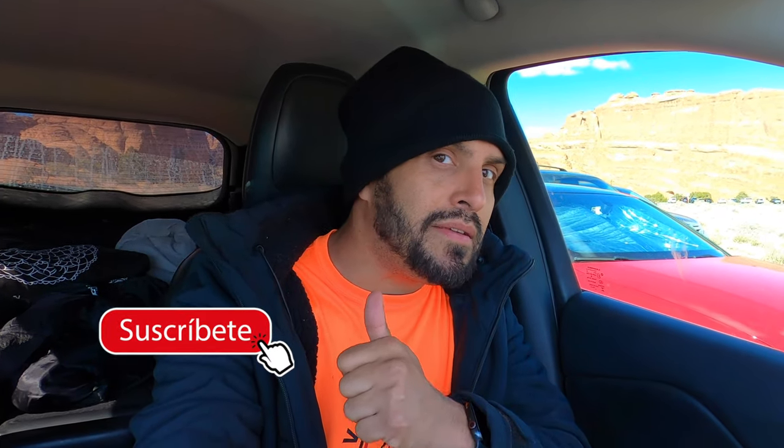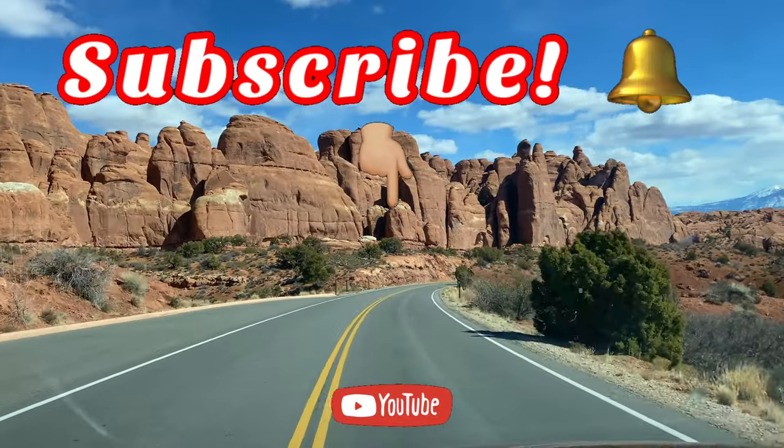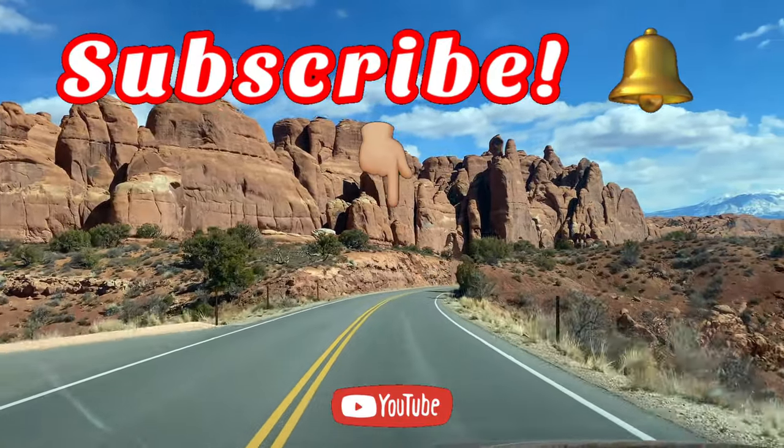That was it for today — thank you so much for watching. I hope you enjoyed it as much as I did exploring. There's a lot more that I want to see, but it's going to have to be on my next visit. If you liked my video, don't forget to give me a thumbs up — it's going to help me out a lot. And don't forget to subscribe to my channel if you haven't done it yet, because I have more adventures coming up. Thank you so much for watching — I will see you guys next time! Bye!